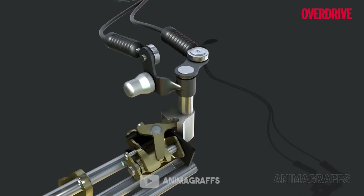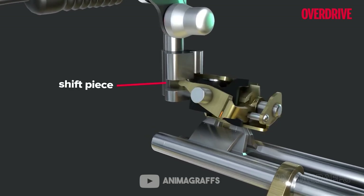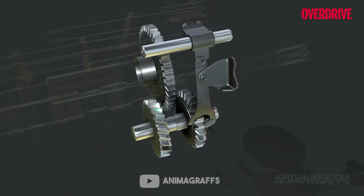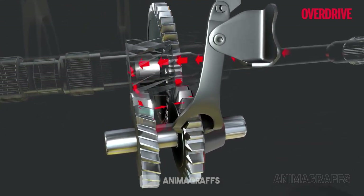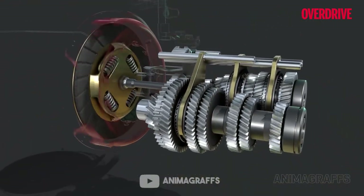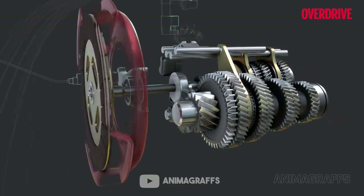With a manual transmission you have complete control over the engine and the way it should behave. A manual also provides better fuel efficiency than an automatic. If you know how to use it properly it is also cheaper and has fewer complications unlike an automatic transmission. However, it involves significantly more work — using a clutch pedal and the gear shift lever can be tedious in traffic. Despite its several advantages, several car makers are shifting to automatic transmissions because of the convenience on offer.